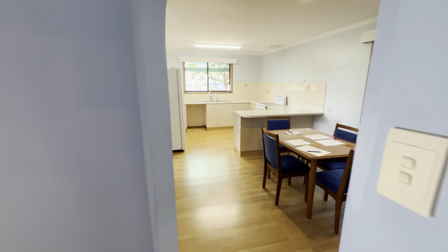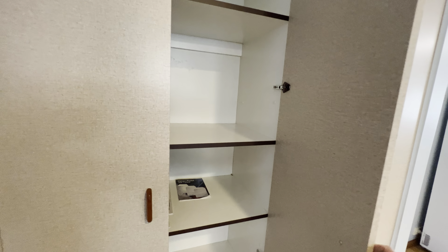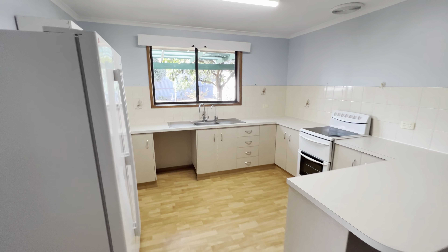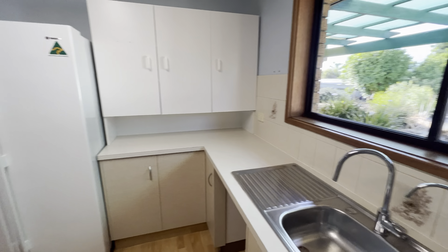Let's go and explore the kitchen dining room. Loads of built-in storage through here, continuing the same theme and the same era — in what I would suggest is quite a large kitchen.